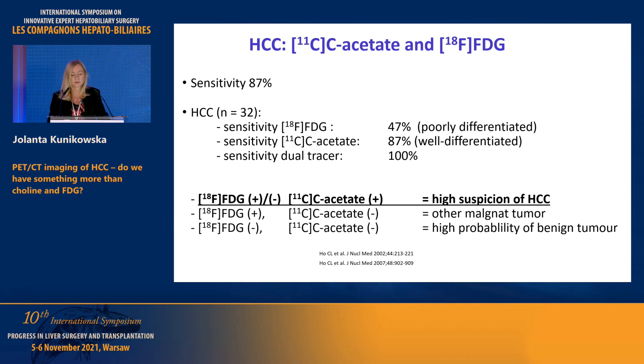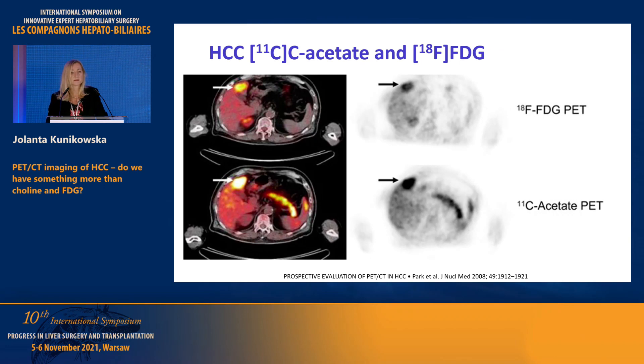If you perform FDG and acetate together, sensitivity comes up to 100%. A typical sign of suspicion for HCC is high uptake of acetate with no or low uptake of FDG. If FDG is positive and acetate is negative, it suggests another malignant tumor. If both tracers are negative, there is a high probability of benign tumor. You can see here high FDG uptake and even higher acetate uptake — typical signs of HCC suspicion.